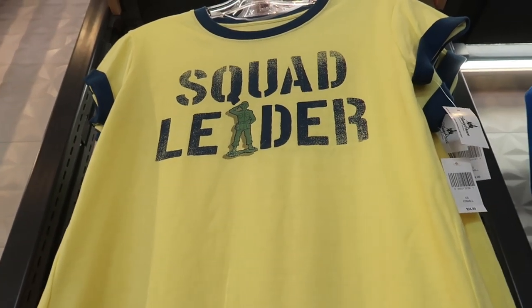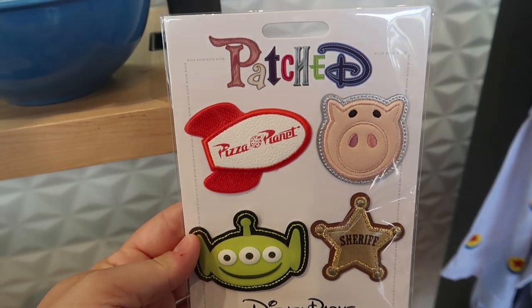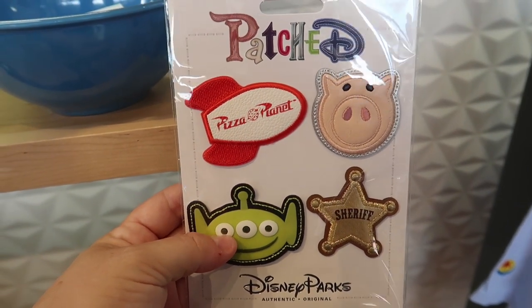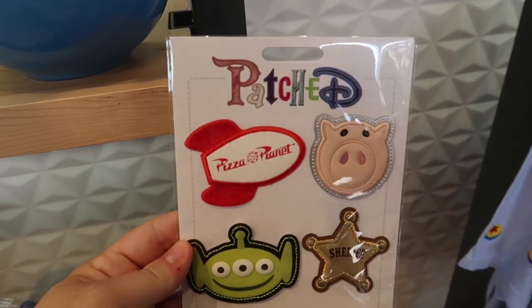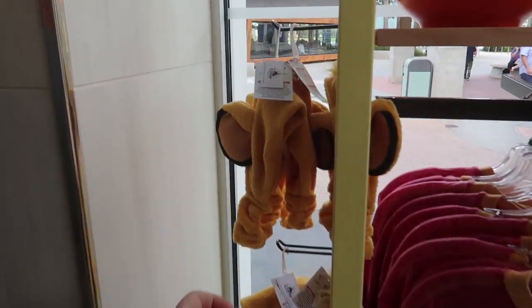They also have this yellow and blue-green army man squad leader t-shirt for $34.99. There's a new Toy Story 4 set of patches — pizza planet, Ham, a sheriff badge, and a little green alien. I feel like they could have made them googly eyes, but it's okay that they didn't. It is $20 for the set of four. They also have a very small Lion King section.